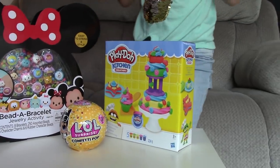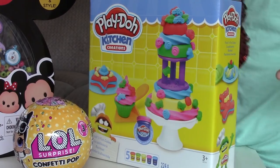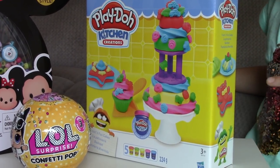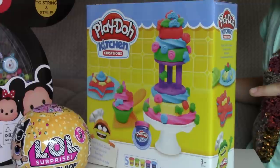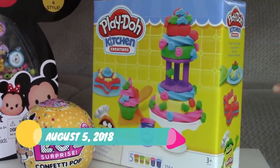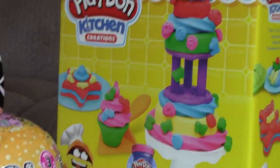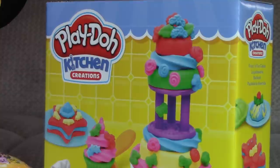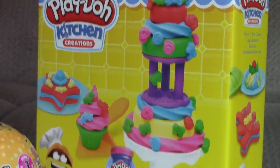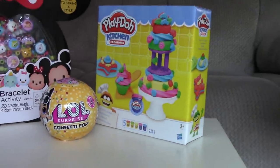The last one that we are going to be doing is this Play-Doh Kitchen Creations Frost and Fun Cakes toy. This toy will be given away on Sunday, August 5th. So if you want your name to go in the drawing for this toy, click the little subscribe button and the bell right next to it and your name will go in the drawing for this toy.